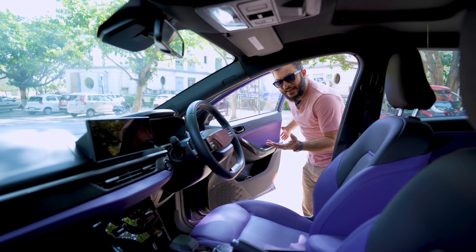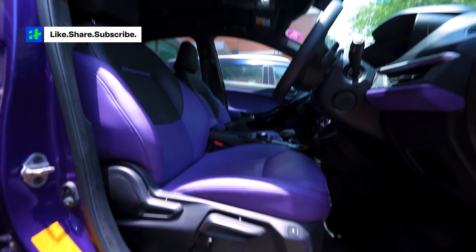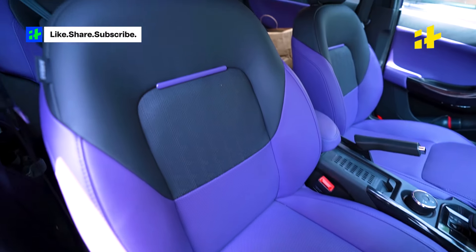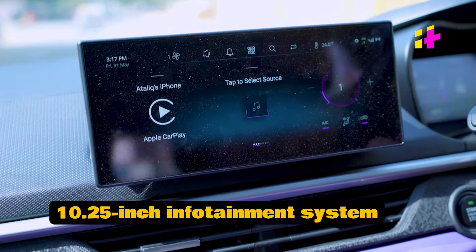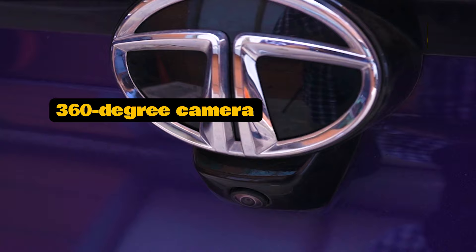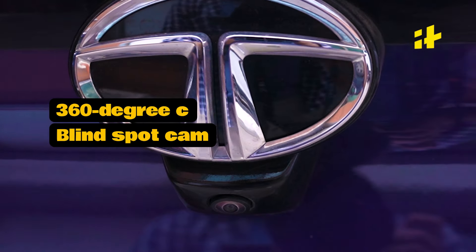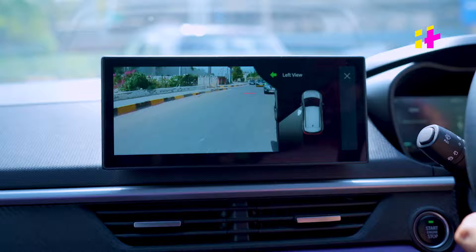Step inside and the Nexon feels brand new. Tata Motors has boldly paired purple seats and upholstery with black accents. The 10.25-inch infotainment system is clear and includes a Harman audio system with JBL speakers, a 360-degree camera and a blind spot camera. And actually, the camera quality on this car is one of the best I've seen in this segment.